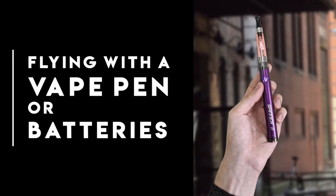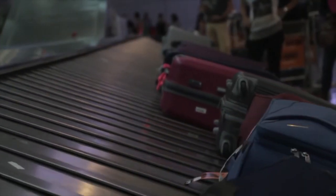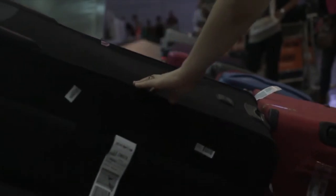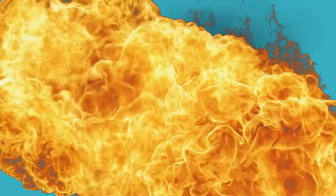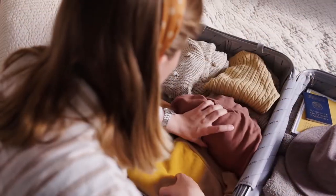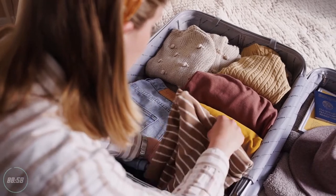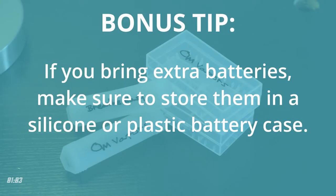Flying with a vape pen or batteries — although you can take your vape device on a plane, they are not permitted to be transported inside your checked luggage. Lithium-ion batteries are explosive, and your luggage exploding could land you in a lot of trouble. So pack it in your pocket or in your carry-on, and it's a good idea to put your device in a clear plastic bag. Bonus tip: if you bring extra batteries, make sure to store them in a silicone or plastic battery case.